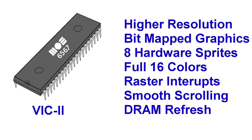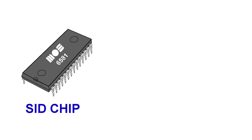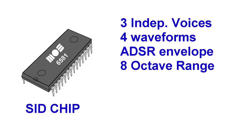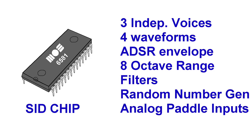While the refresh feature has nothing to do with video specifically, it allows any computer using this chip to move to the cheaper dynamic RAM instead of the expensive static RAM used in the VIC-20. As for sound upgrades, the new chip would have 3 voices. That may seem like a downgrade from the VIC-20's 4 voices, but these voices are much more versatile — all 3 are independently programmable with 4 waveforms, a programmable ADSR envelope, an 8-octave range, filters, a random number generator, and two analog-to-digital converters.